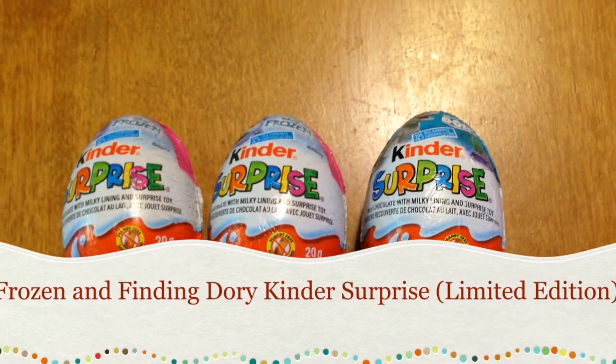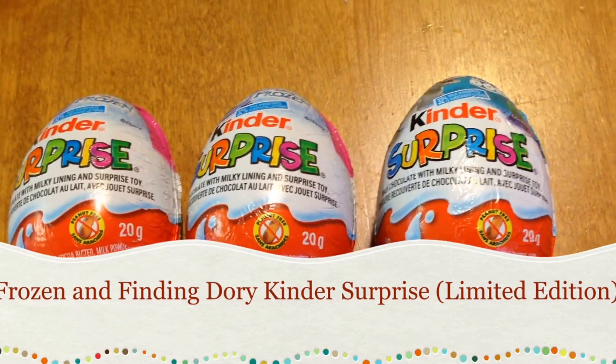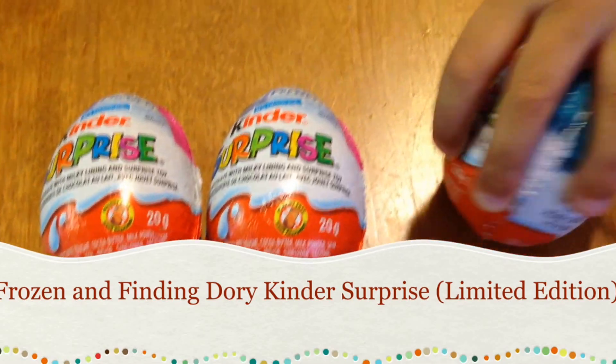Hi guys! Hey guys! It's me, Joanna, and my brother, Kevin. Today we're going to open Kinder Surprise Eggs.